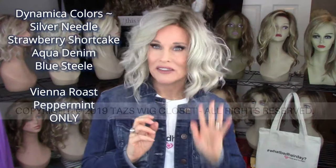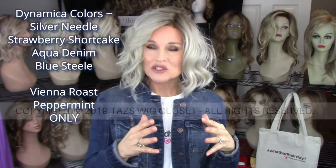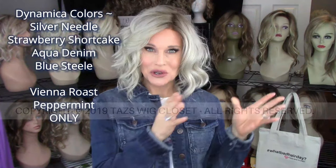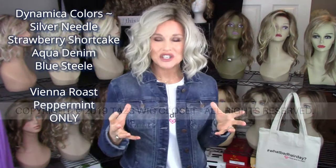Among those are four brand new colors in what they call their Dynamica collection. Those are only going to be available currently on their Vienna Roast style and their Peppermint style. All the brand new colors include what I'm wearing now, which is Silver Needle, on my Vienna Roast style. We also have Strawberry Shortcake, which I'm going to show you today as well. Also Aqua Denim and Blue Steel, which I'll show you in another video.